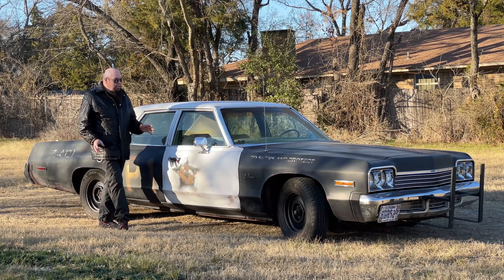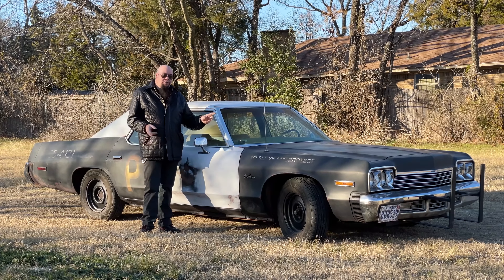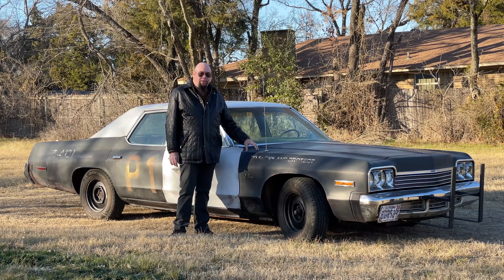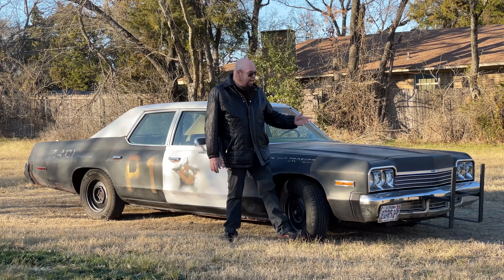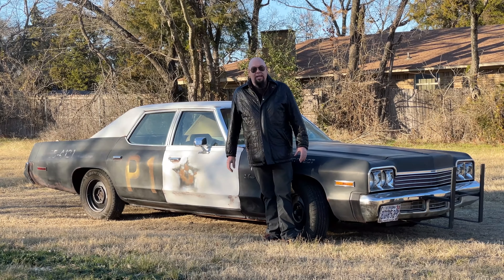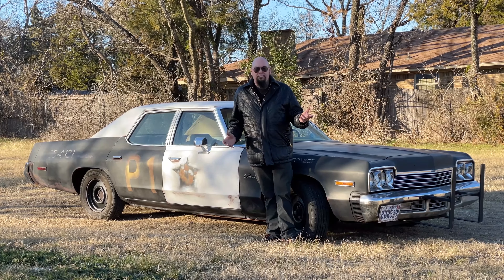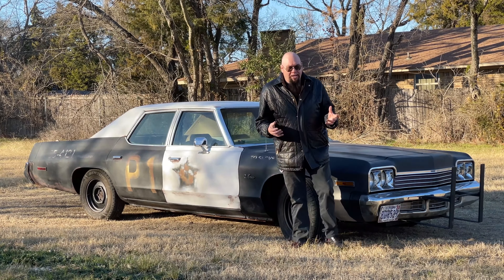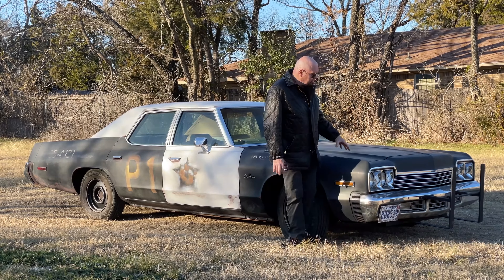The one that you want for the Bluesmobile was a CHP — California Highway Patrol — police car, which was a delete car, meaning it didn't have the turn signal indicators or fancy interior. But those cars are gone. You just can't find them. So the only ones you can find are generally the Brougham editions that are nicer, and sometimes you have to change out the front clip — the headlights, the taillights, and all that stuff.